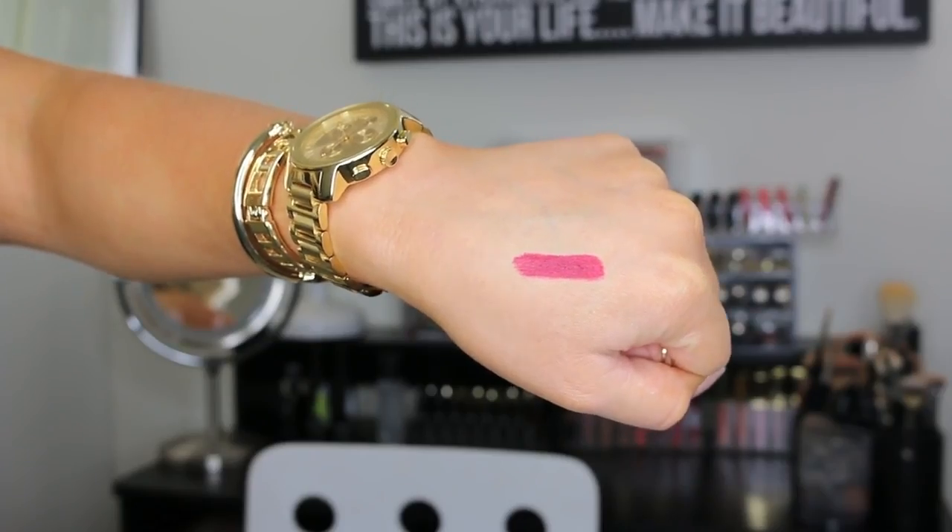Then I picked up a NYX Soft Matte Lip Cream in the color Monte Carlo. It's a darker, red-toned color. I got this because I thought it would be really good for fall makeup looks. I love matte lips, and I thought this was just a beautiful fall color — it just spoke to me. It was also the only matte lipstick they had from NYX, but I still think it's beautiful.